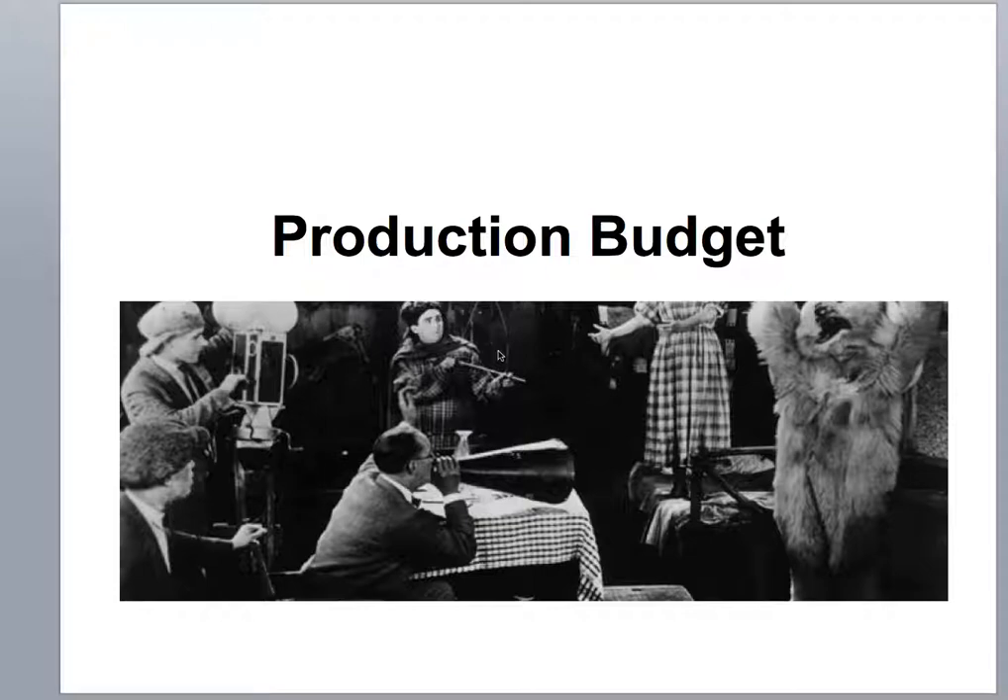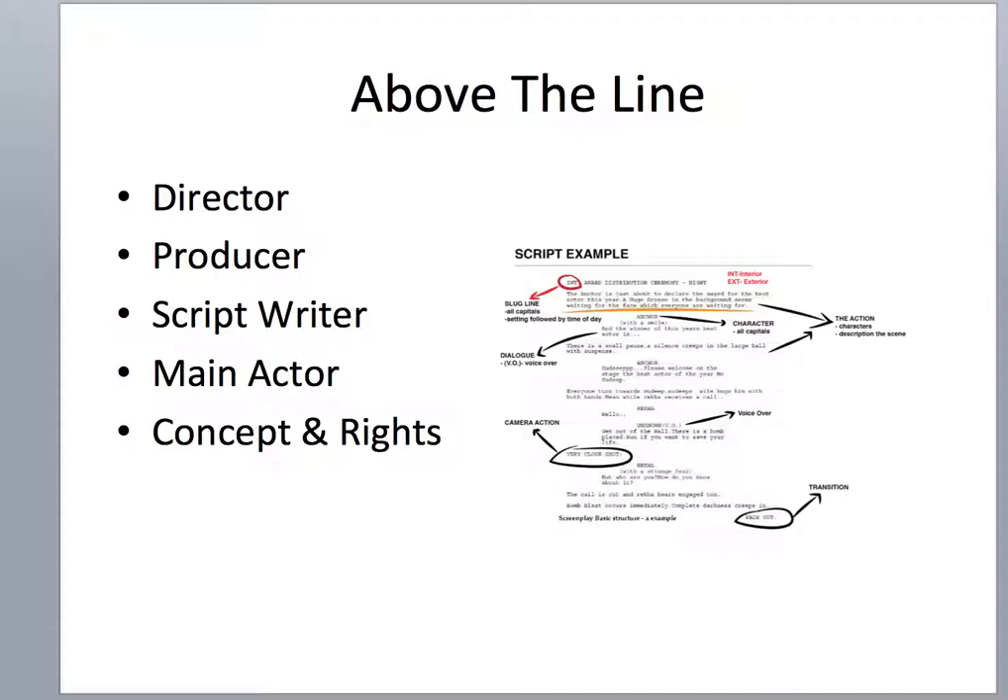Budget is divided into two parts. There's one we call Above the Line, and this is all the pre-production work from the planning and the creative side. In major films they have to get the main actor first before they even start planning the real production. Concepts and rights are things like the ideas if it's from a book, or rights for music etc.